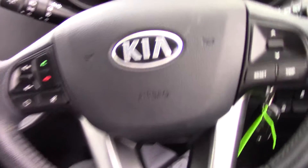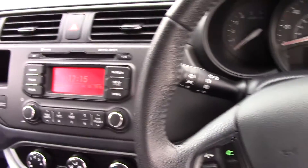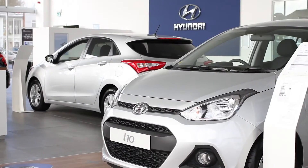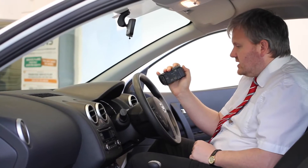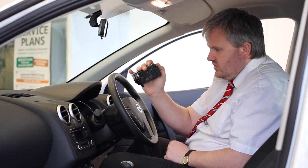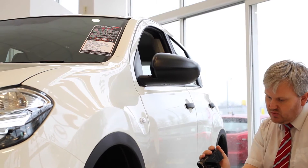We have some great finance packages available on this model. If you were to reserve it online, you would receive an additional discount. Thank you for viewing our short video, and we hope you found it informative. If you would like more information or any specific areas you would like to look at in more detail, please click the link so we can send you a personalised extended video to your specific requirements.